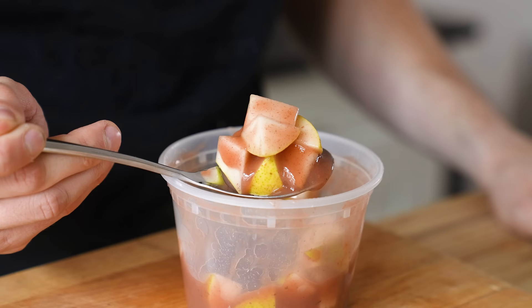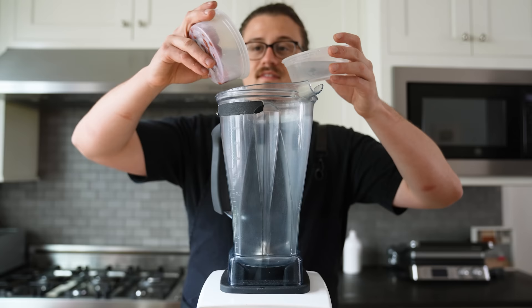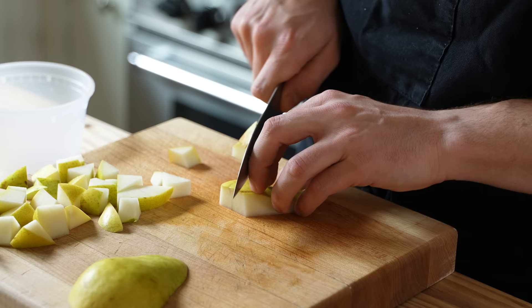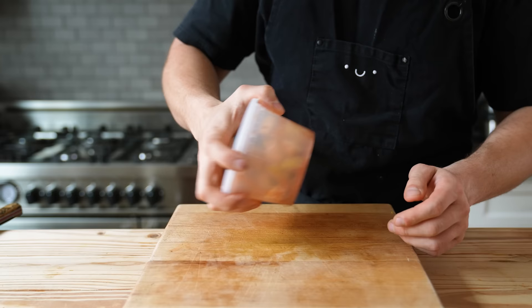Next, the pear component — I'm calling them boshi pears. To a blender, add 10 umaboshi, which are little pickled plums you can find at Asian markets. Cover with half a cup or 120 milliliters of water and blend on high until completely smooth. Separately, cut one Bartlett pear into bite-sized pieces, add to a container, pour your umaboshi purée on top, and toss together until coated.